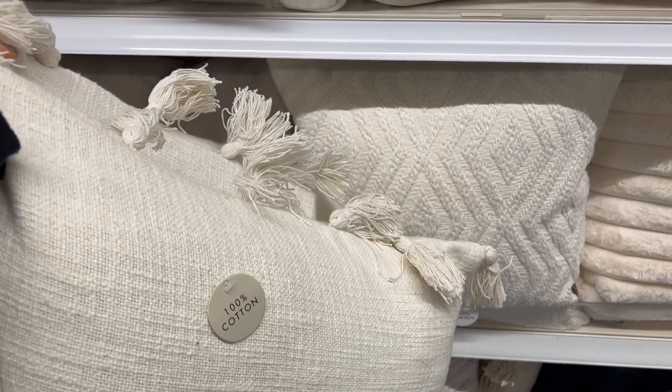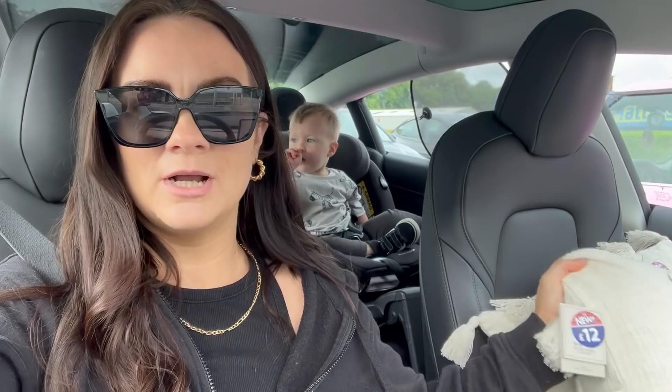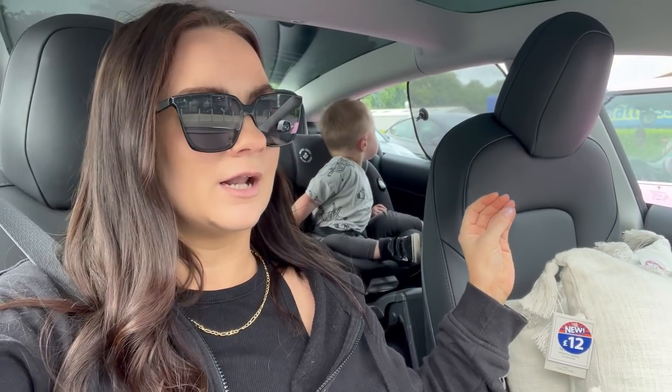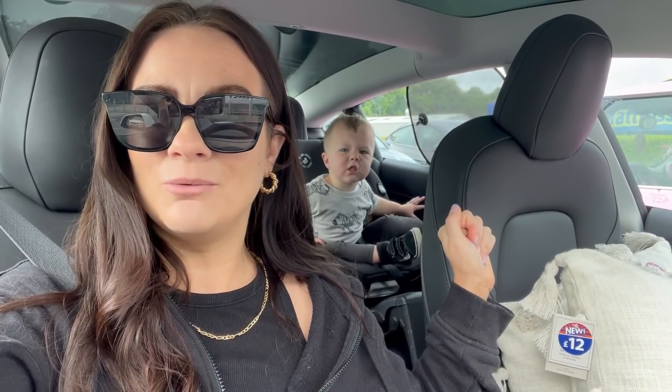We've now arrived at Dunelm and look at this lovely pink Mini next to me - oh my god, it's so nice! I picked up the cushions from B&M. I'm actually going to take this cushion cover in and just take the insert out, and I'm also going to have a look at throws. There was something else I can't remember what it was, but we're going in Dunelm.